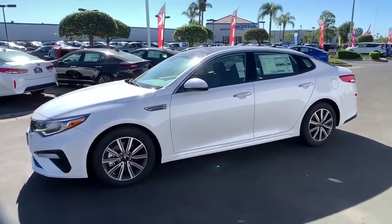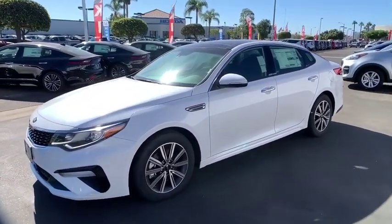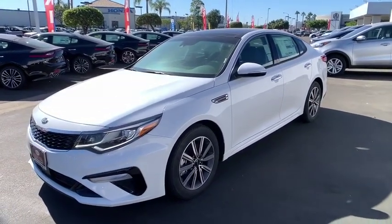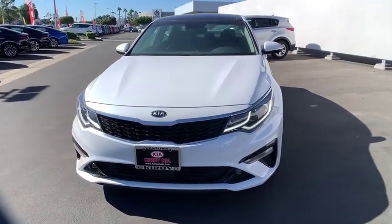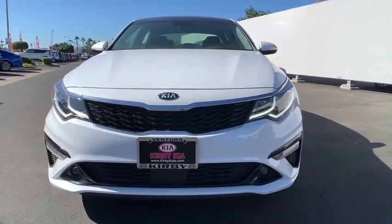Heated steering wheel, fog lights, heated front seats, tachometer, leather seats, brake assist, panic alarm, overhead console. Take this vehicle for a spin and see why so many shoppers are now proud owners.